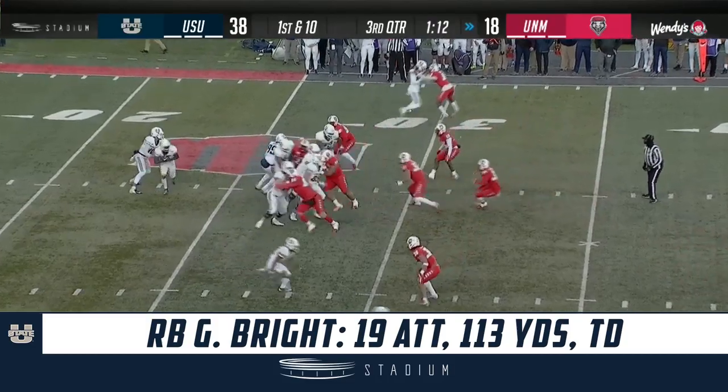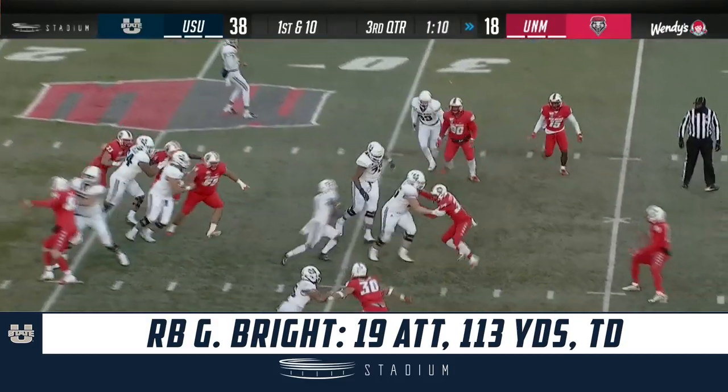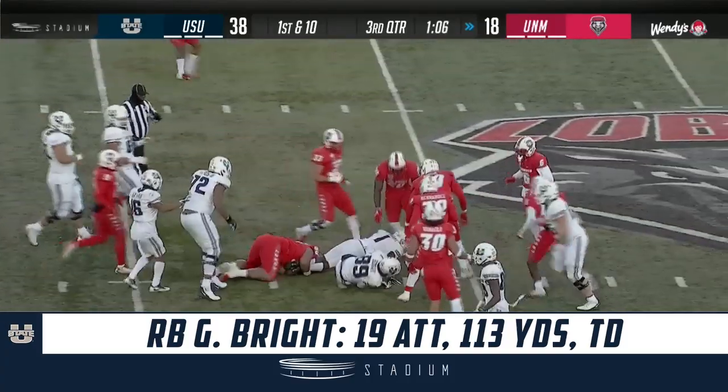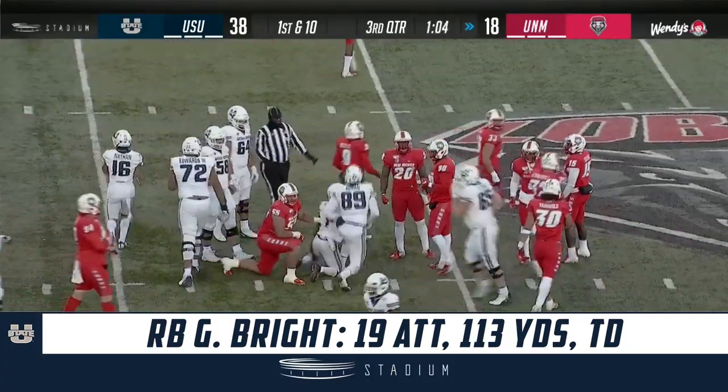Now with a win in this game, he gets 21 wins as a starter — that would still be second place. But hopefully he's got a bowl game to play in, where he could maybe tie for the all-time wins as a starter.